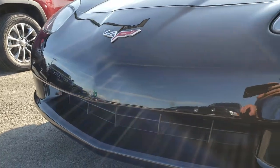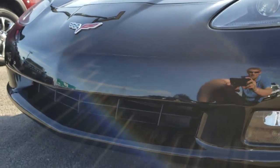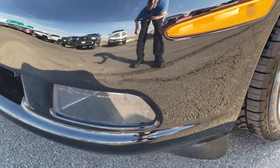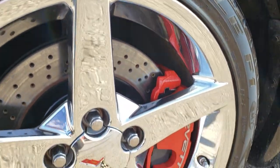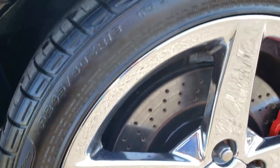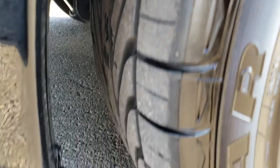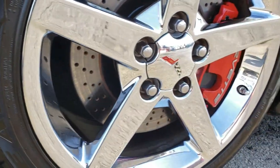I didn't see any scuffs or scrapes on that front bumper — very well taken care of. It has HID headlights and factory fog lights. It comes with polished aluminum rims in the front; these are 18-inch rims with Goodyear 245/40 ZR18 tires. These tires have a really good amount of tread left, I'd say probably close to 50 or 60 percent, if not more.